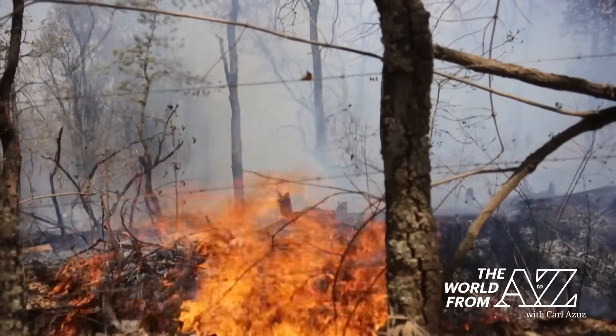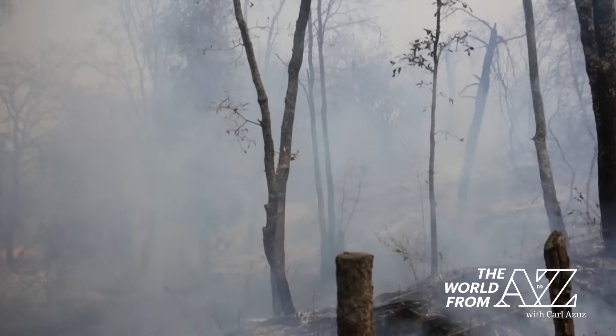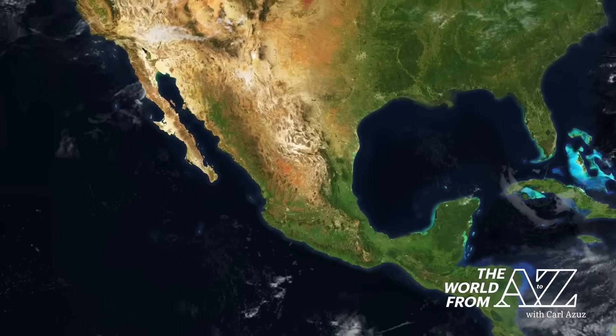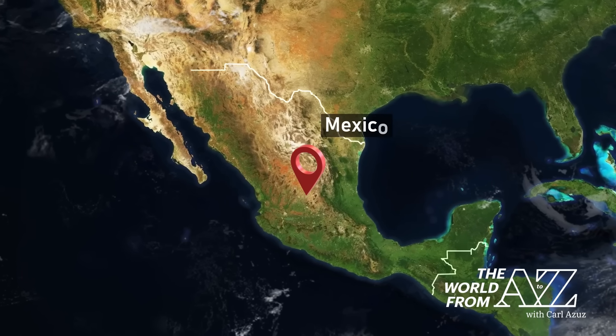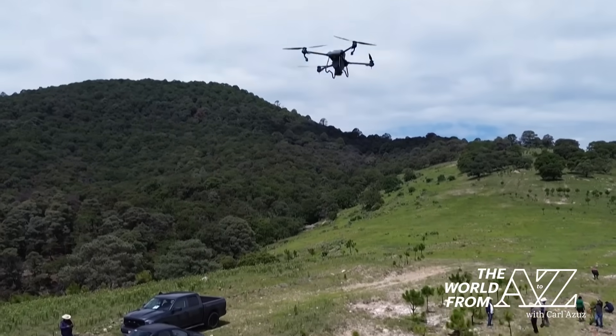Last year's forest fires in Mexico were particularly destructive. Authorities say firefighters took on more than 8,000 of them and that over 4 million acres were burned. This year, forestry officials are using a newer tool to give charred areas a helping hand in recovering — they're employing drones.